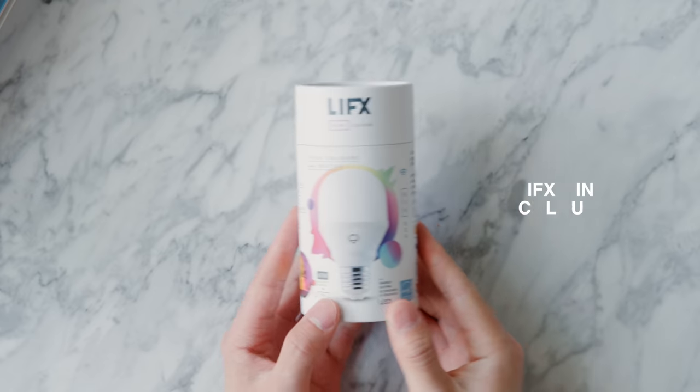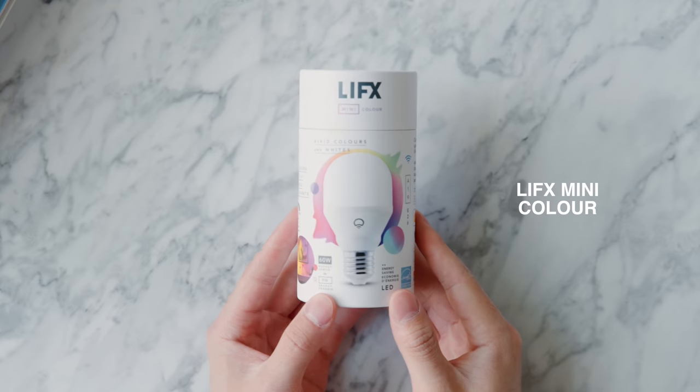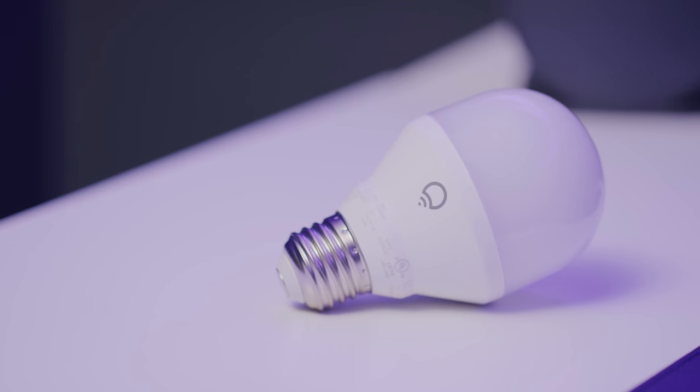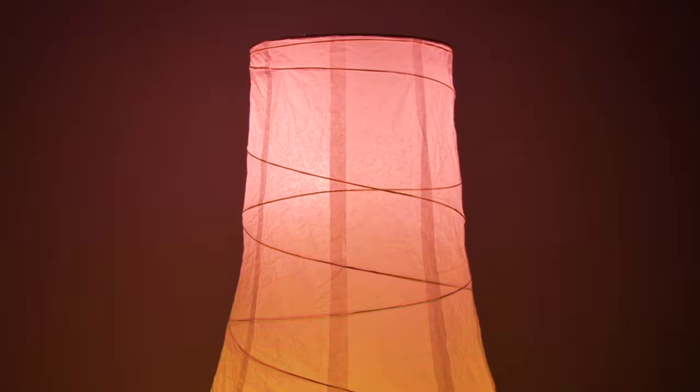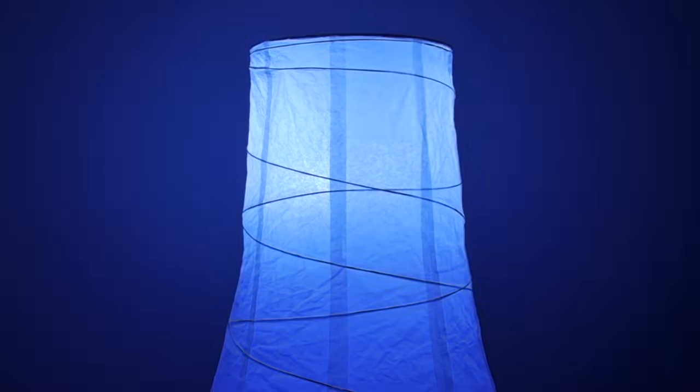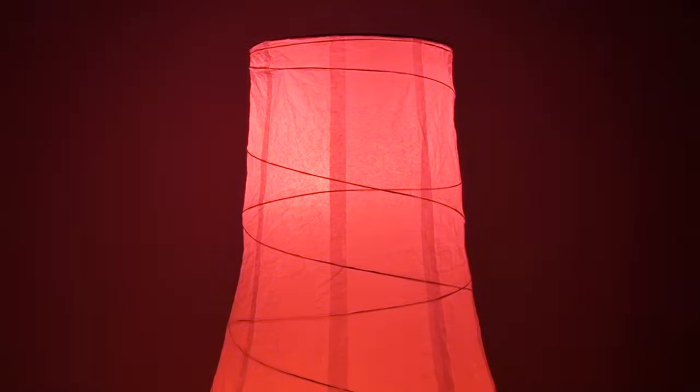The next product is the LIFX Mini bulb. We've used LIFX products in the past, but this bulb is brighter than the Philips Hue at 800 lumens. You can control it from your phone across 16 million colors and a Kelvin range of 2,700 to 9,000, while only consuming 9 watts of power. The brightness is the biggest selling point because a lot of smart bulbs just aren't very bright. You also don't need a hub since it uses Wi-Fi directly, so you don't have to buy a starter kit — making LIFX a good ecosystem to go with.